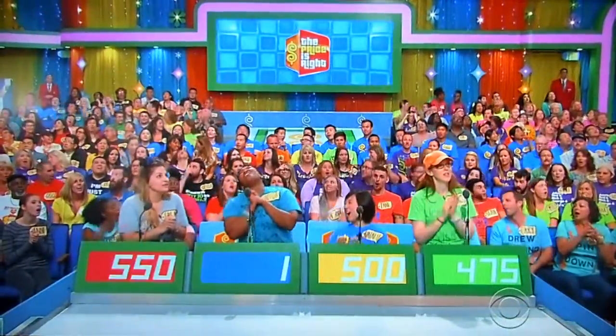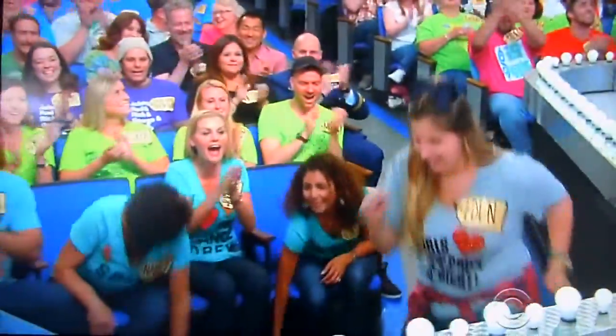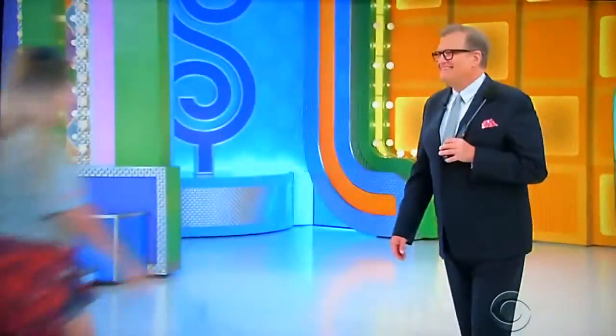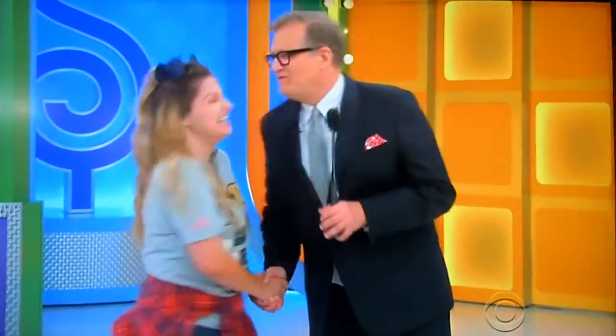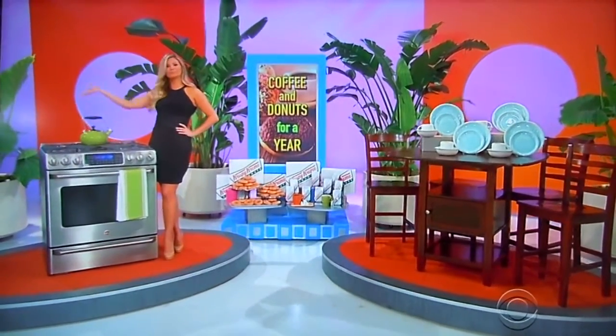$1,055 in Eden, come on up here. Nice to have you here. George, let's not waste any time and show her the prize she's going to win. This is Fun Fun Eden. Breakfast is served with coffee and donuts for a whole year — a gas range and a new kitchen table.